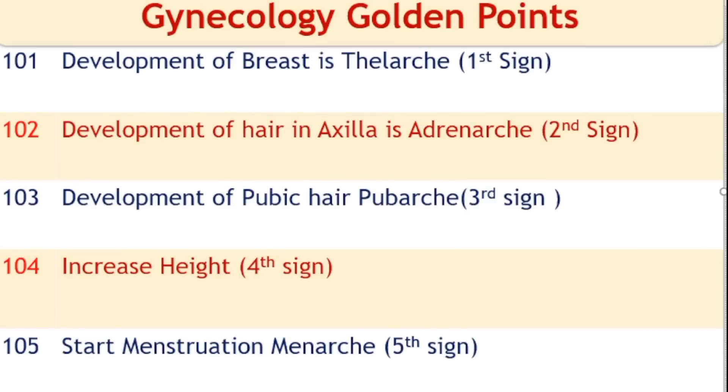Signs of puberty in females in order: First sign — thelarche (breast development). Second sign — adrenarche (hair in axilla). Third sign — pubarche (development of pubic hair). Fourth sign — increase in height. Fifth sign — menarche (start of menstruation).